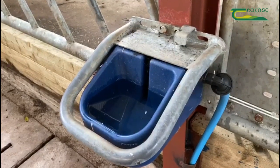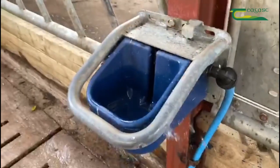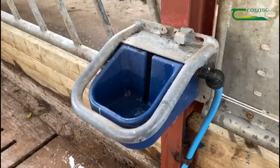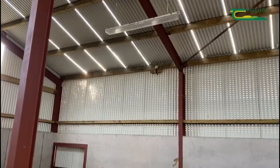When it comes to water, an adequate supply of clean water for housed animals is essential. To prevent water freezing, locate pipes underground where possible. Check water troughs daily to ensure that they are clean and free from animal faeces.